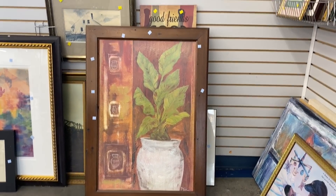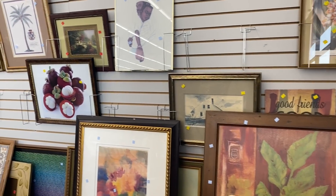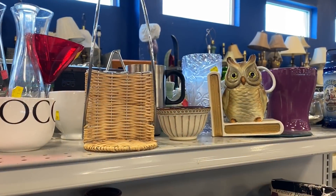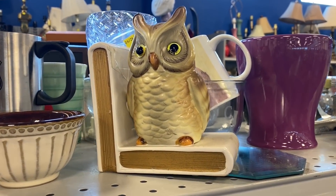Hi everyone, welcome back to another Goodwill thrifting video. This week I went to three different Goodwill stores and having luck at some, but not all of them, I decided to mix up all three together for this video and I hope you enjoy.